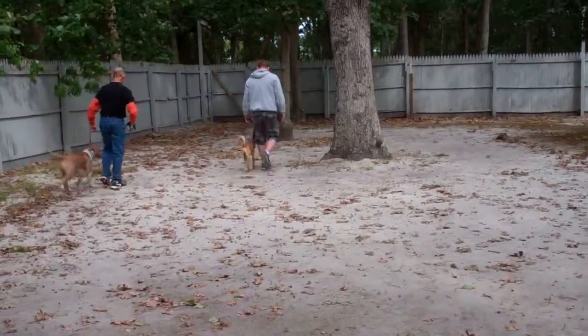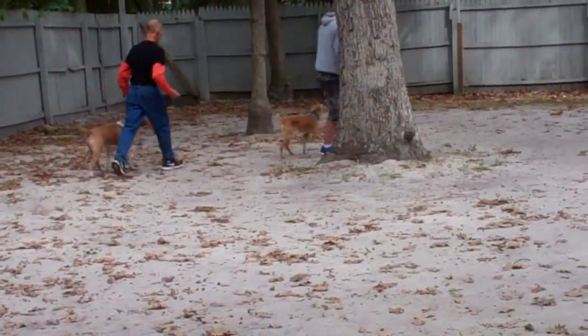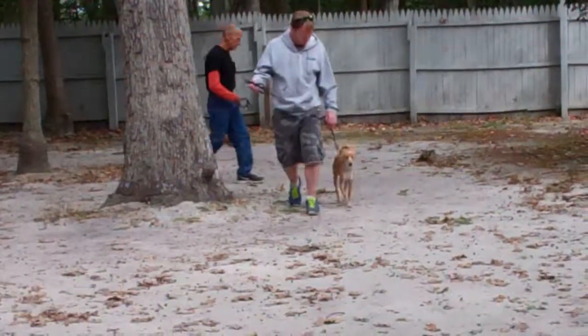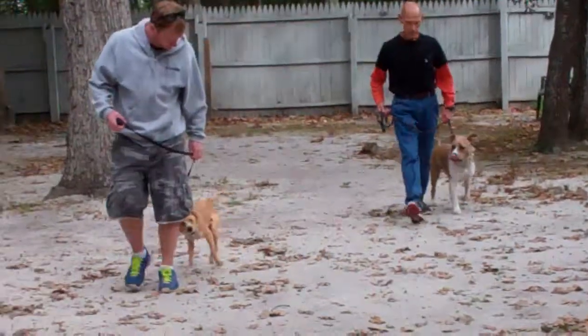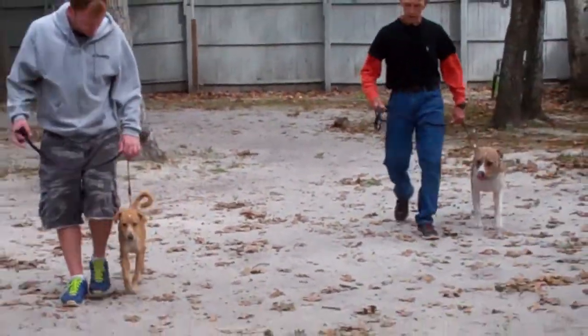Rich just gave Alfie a little correction. The corrections are so subtle that you really can't even see them unless you're really focused on the trainer's left arm.